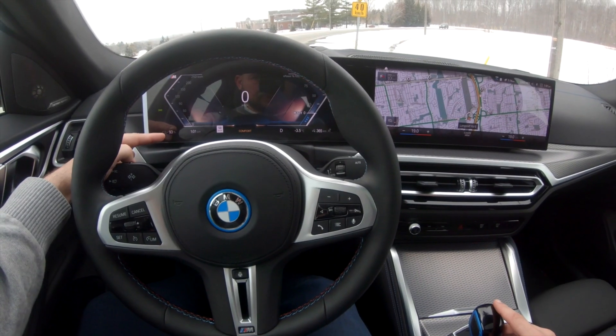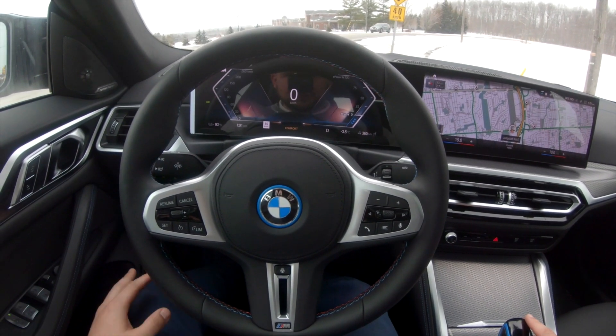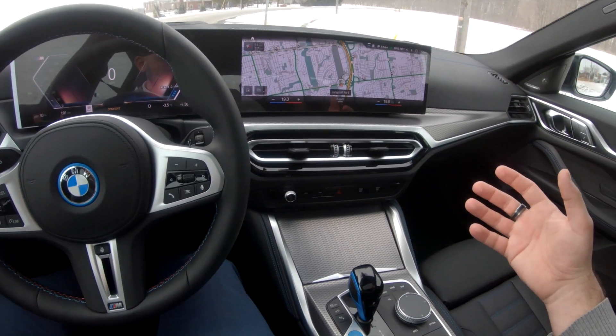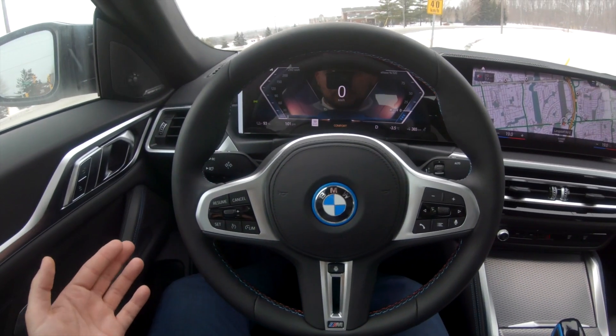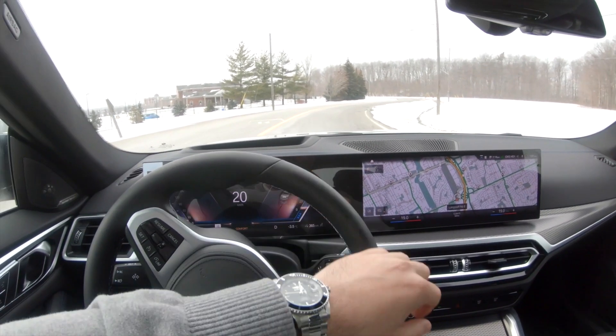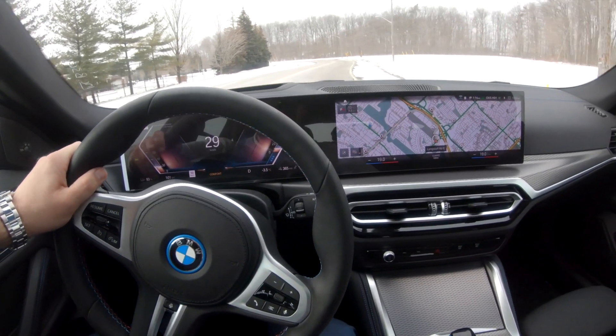I left the dealership with about 96-97% battery, and I've just been gunning it on the way here, driving a little bit fast to get a real feeling of this car in every mode. We're at 93%. I'm pretty sure this car can do its 500 kilometer range that it's claiming.